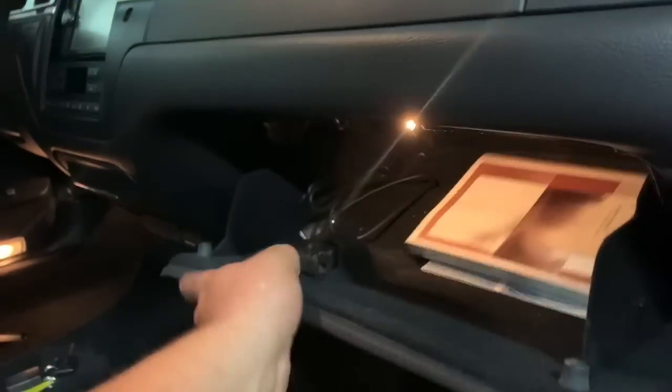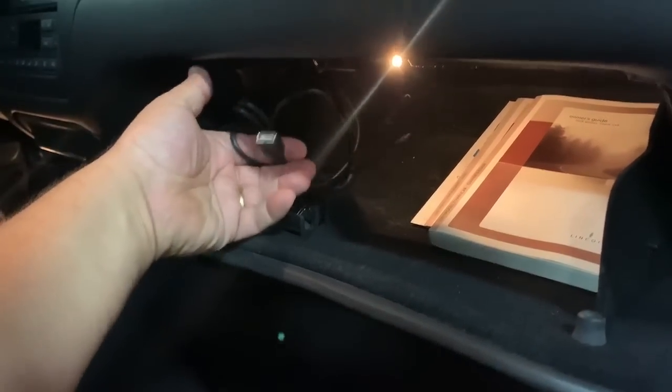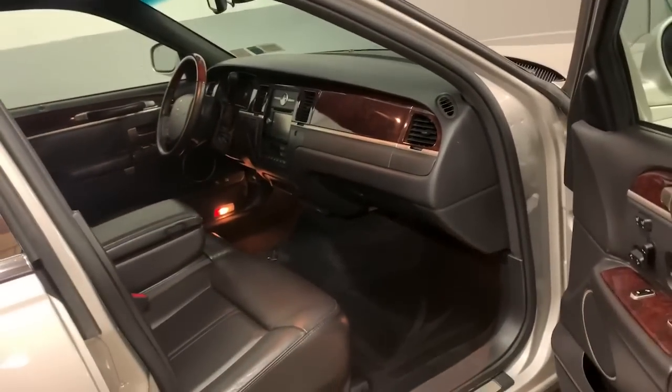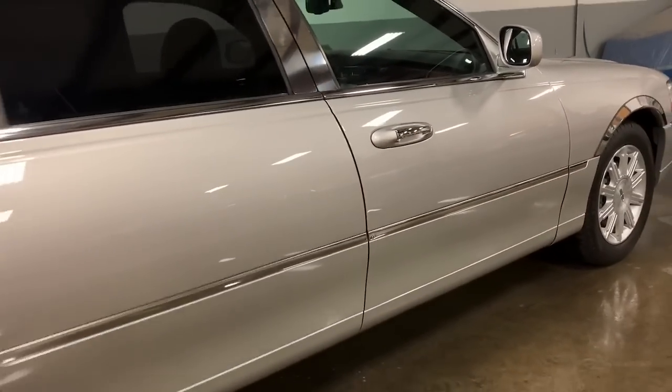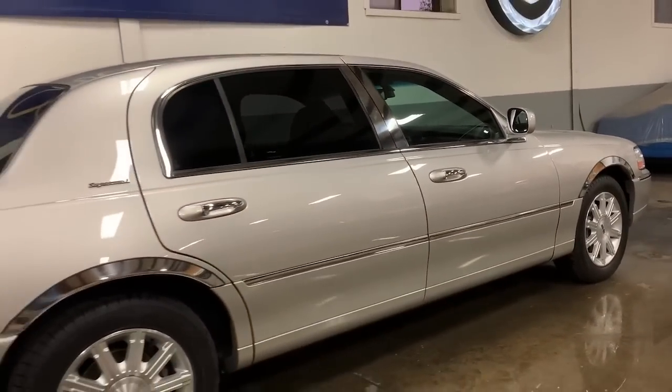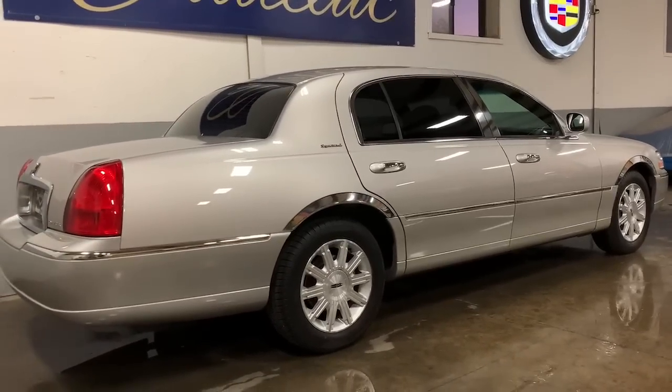I'll take a look inside the glove box here — I have all the books and stuff like that with it, and there's a USB cable for the radio. Like I said, I do have two sets of keys with this car. So we'll get behind the wheel, open up the hood, open up the trunk, and now let's take her for a spin.